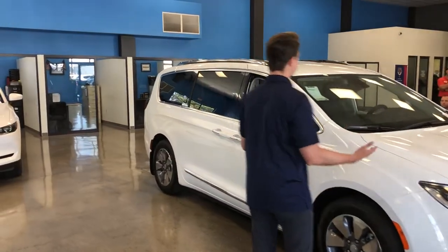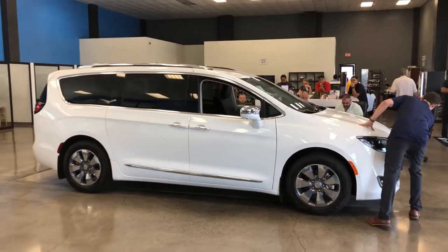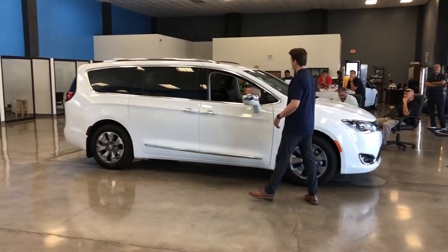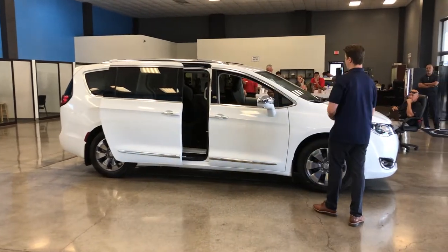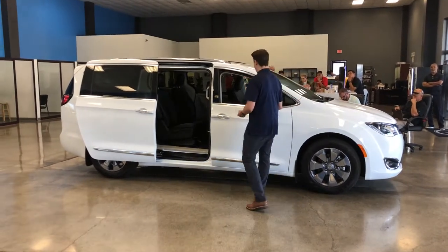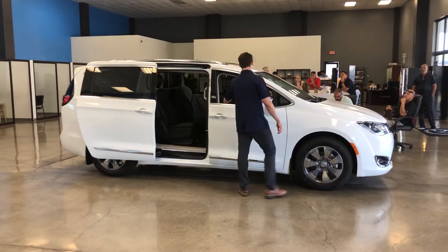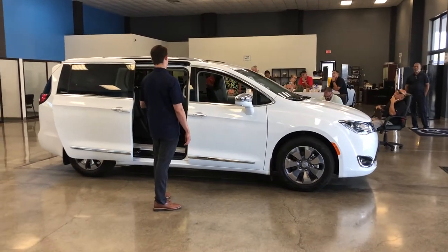You're also going to get 360-degree viewing with the backup camera system — one camera located up front, two on the mirrors, and one on the rear. And unlike the Chevy Traverse, with just a simple kick of your foot, you can pop the sliding door open — great when you have all your kids' soccer gear and your hands are full. There are no bench seats here; we have captain's chairs so each child gets their own individual seat, and you don't have to worry about them conflicting with one another.